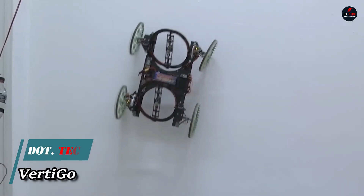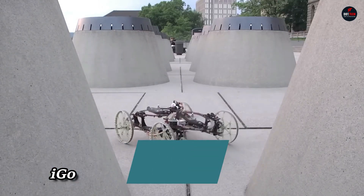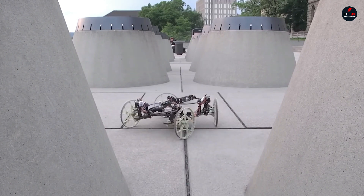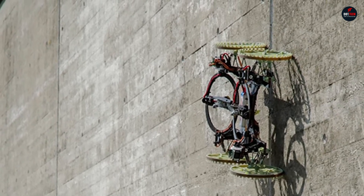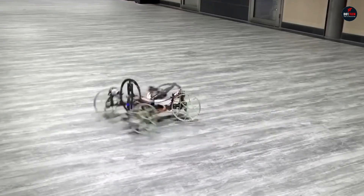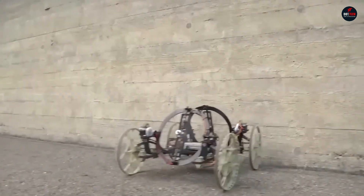Vertigo is a four-wheeled robot that can drive on walls. To achieve this, engineers at Disney Research equip the device with two tilting propellers mounted on top of the robot. By changing the tilt angle, the rear propeller pushes the robot towards the wall, while the front one pulls it upward.